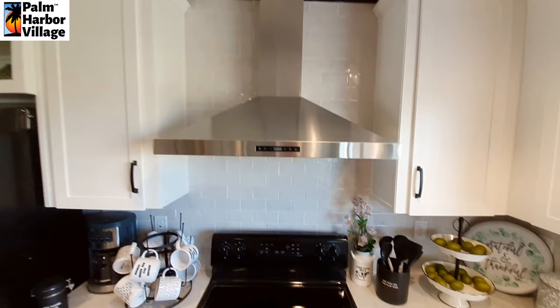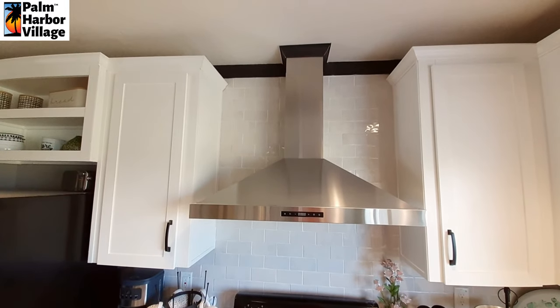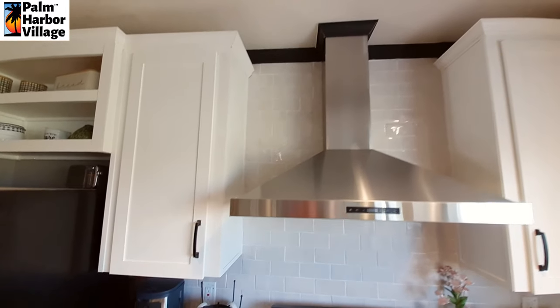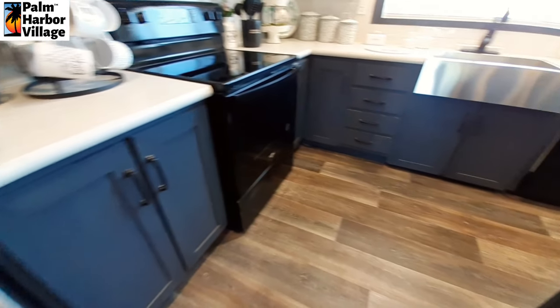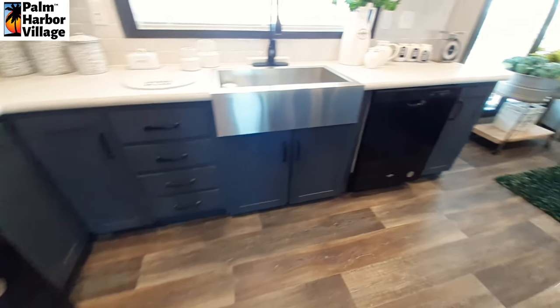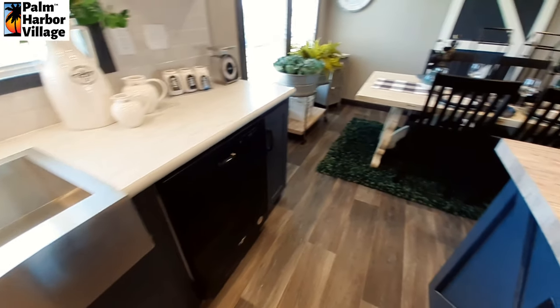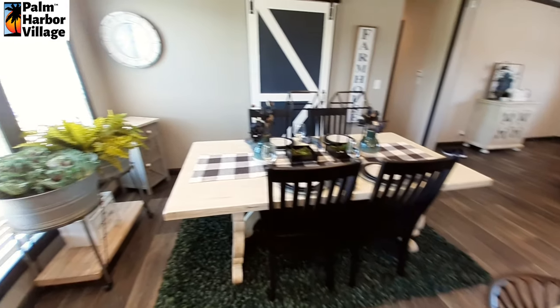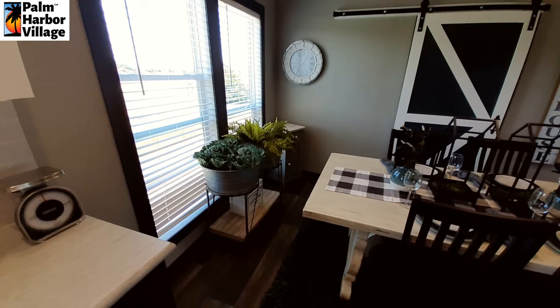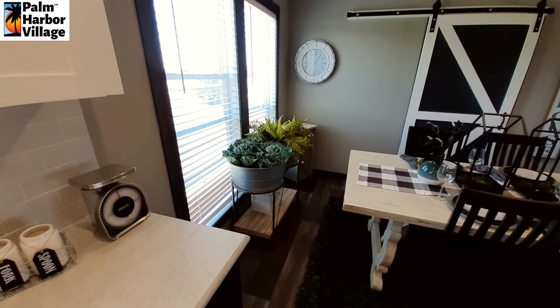We've got the white subway tile for your backsplash — it does run all the way to the ceiling. I have filmed a previous version of this home and there was a sliding glass door right there, so you can generally get that as an option.